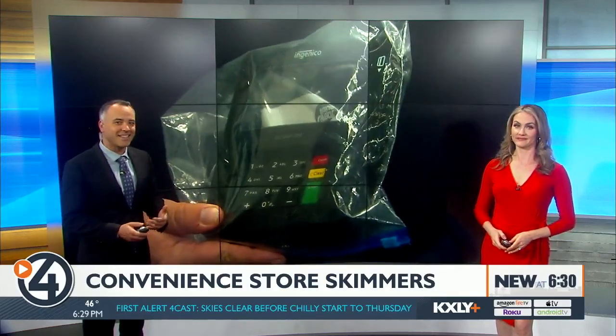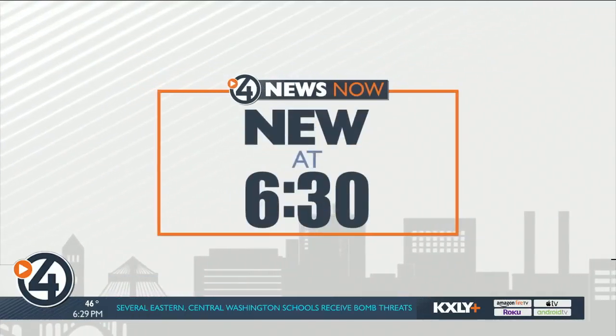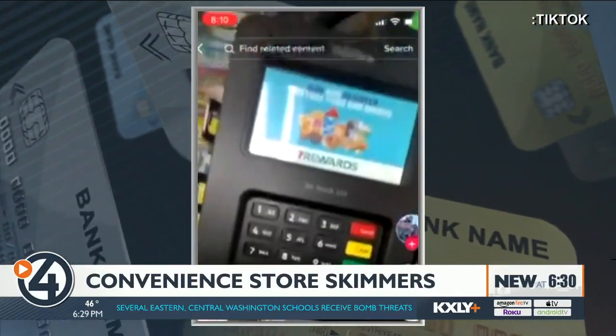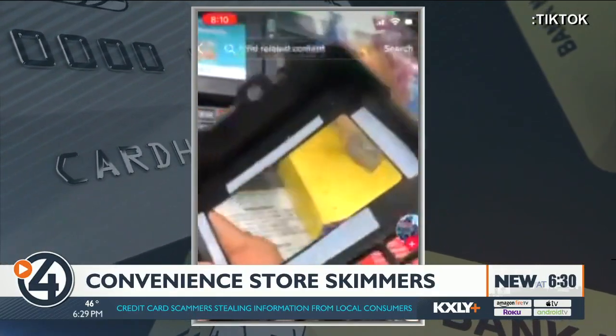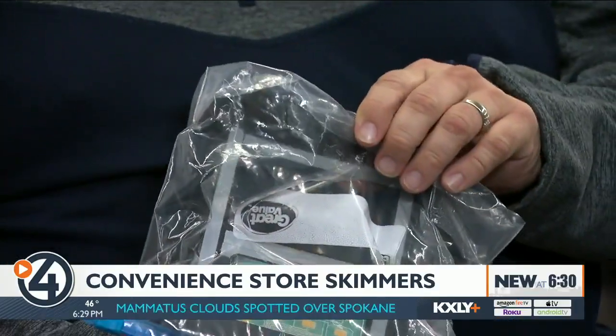Detectives tell us it takes less than 10 seconds to install one of those. Skimmers uncovered in these TikTok videos — they may look flimsy. It clips right on there just like a cell phone case would. We call it an overlay device because it overlays right on the point of sale terminals.